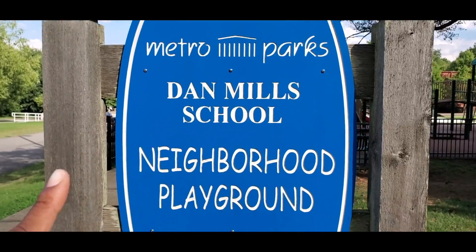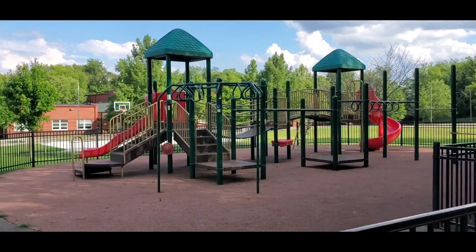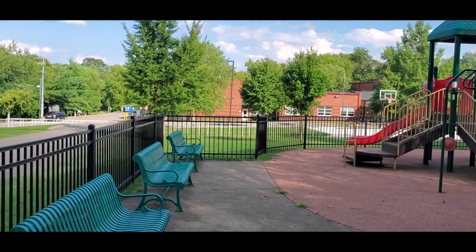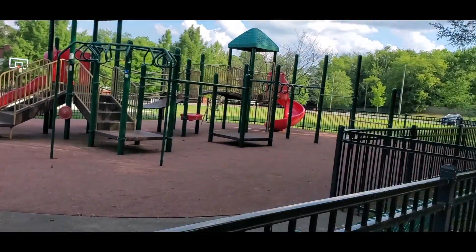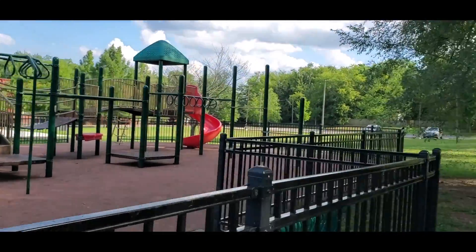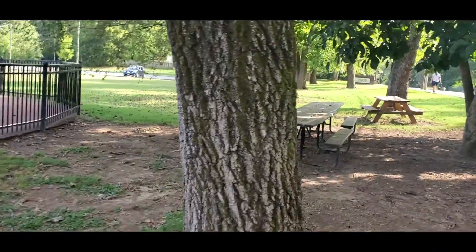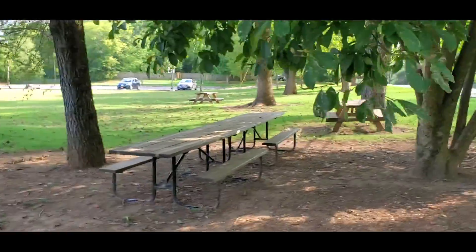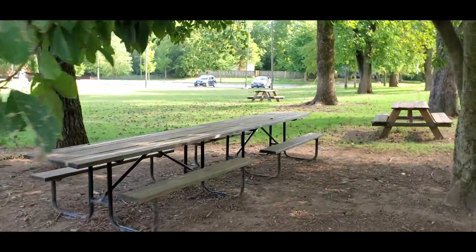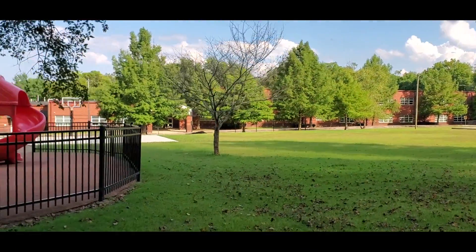Today we are at Dan Mills. It is a metro park, a neighborhood playground area. This is the playground — really nice size. You've got three benches right here, all of this play area for kids, and then they have picnic tables right here, so you can come out here and have a picnic. And then directly behind it is Dan Mills school.